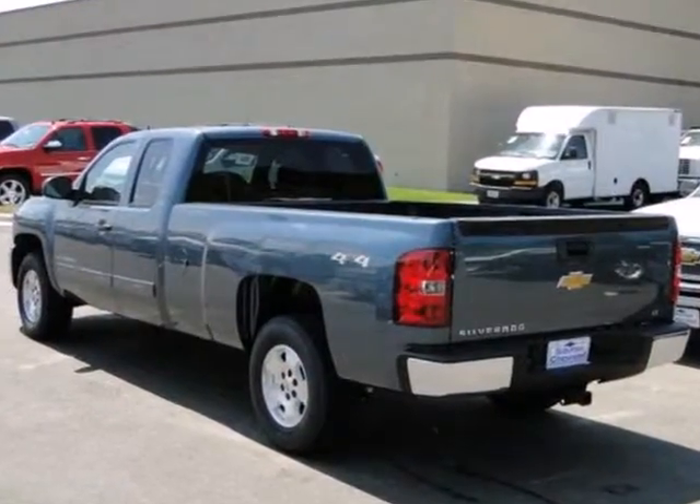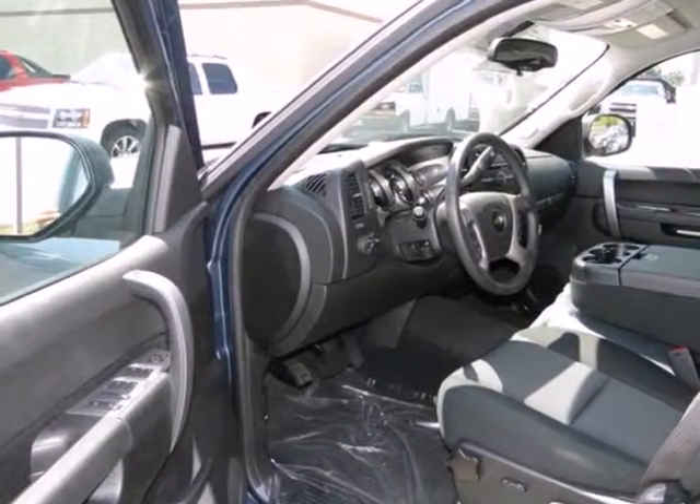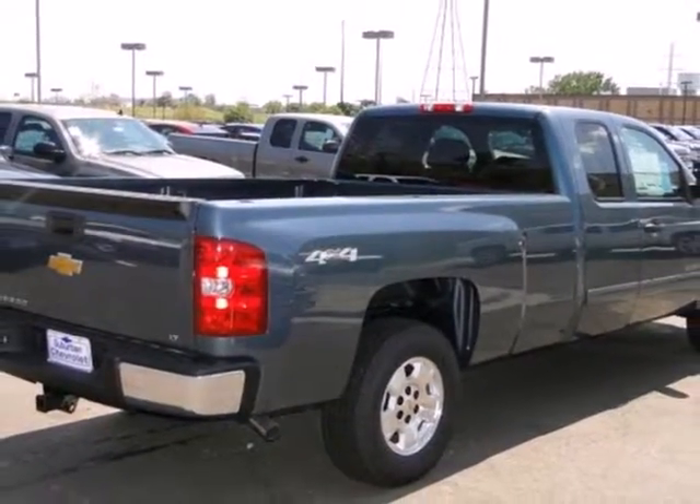It comes with ice-cold air conditioning, cruise control, an AM-FM stereo, and the safety of anti-lock brakes, multiple airbags, and a front-wheel independent suspension. The confident handling of this truck will exceed your expectations.